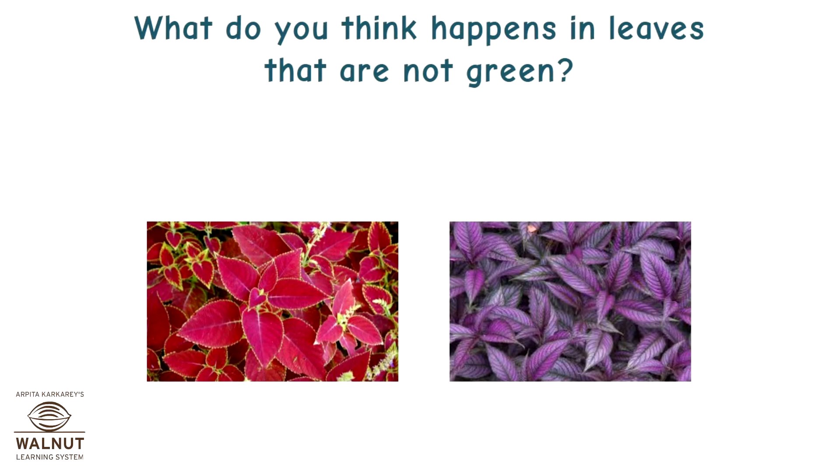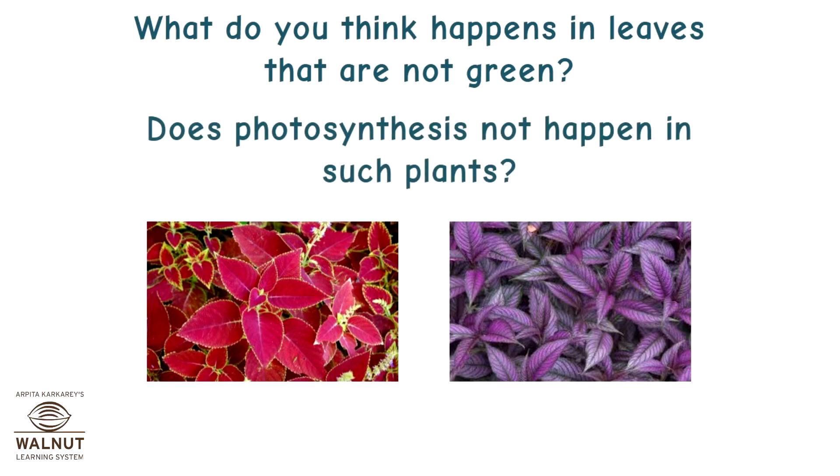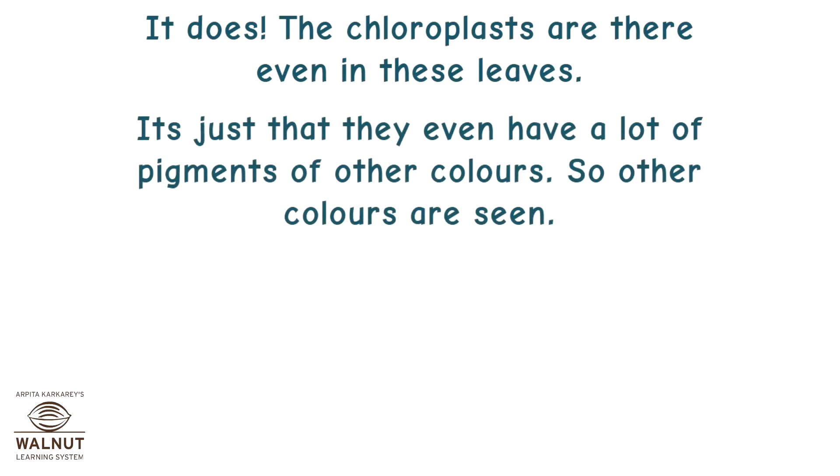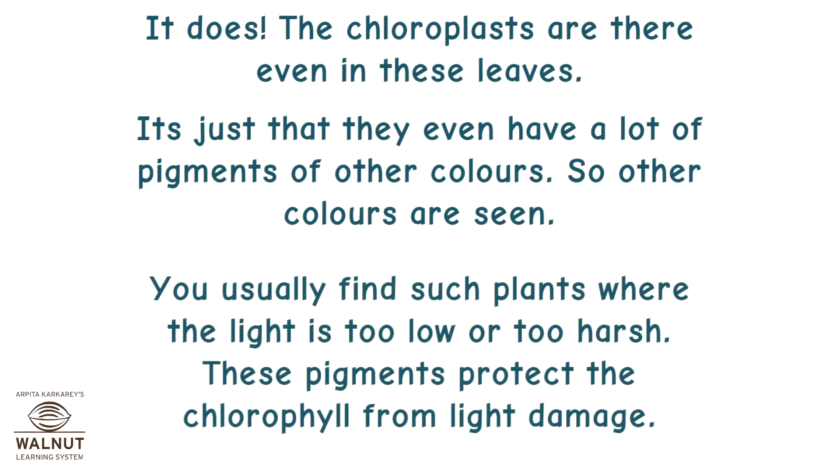What do you think happens in leaves that are not green? Does photosynthesis not happen in such plants? It does. The chloroplasts are there even in these leaves. It's just that they also have a lot of pigments of other colors, so other colors are seen. You usually find such plants where the light is too low or too harsh. These pigments protect the chlorophyll from light damage.